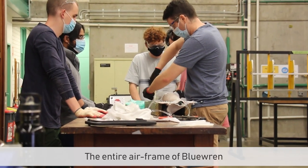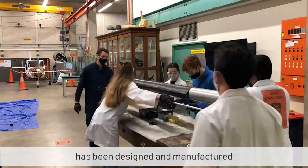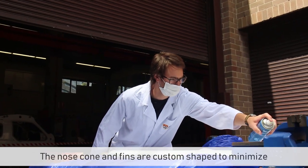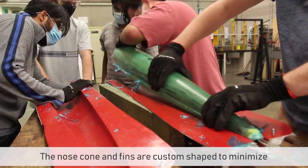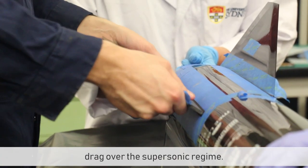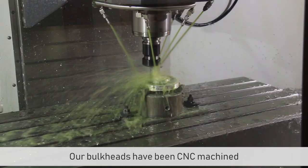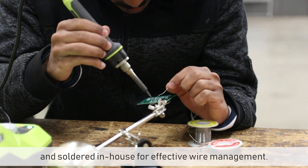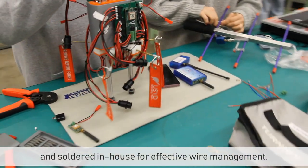The entire airframe of Blue Wren has been designed and manufactured by our student team. The body tubes are hand-rolled using carbon fibre weave. The nose cone and fins are custom-shaped to minimise drag over a supersonic regime. Our bulkheads have been CNC machined in our school workshop, and our printed circuit boards are designed and soldered in-house for effective wire management.